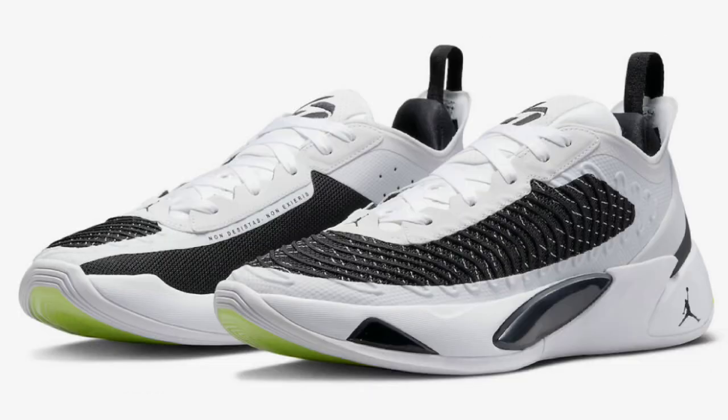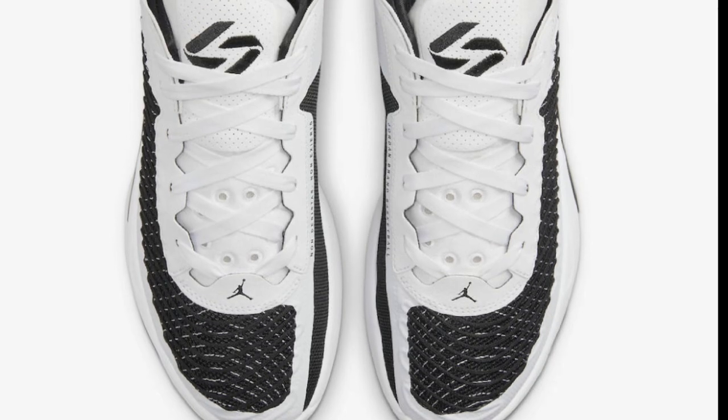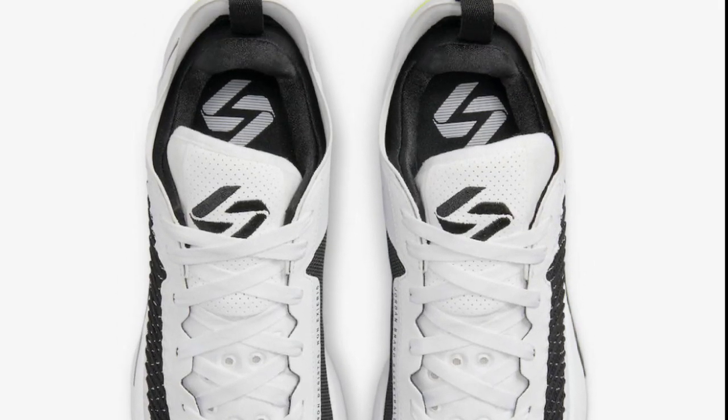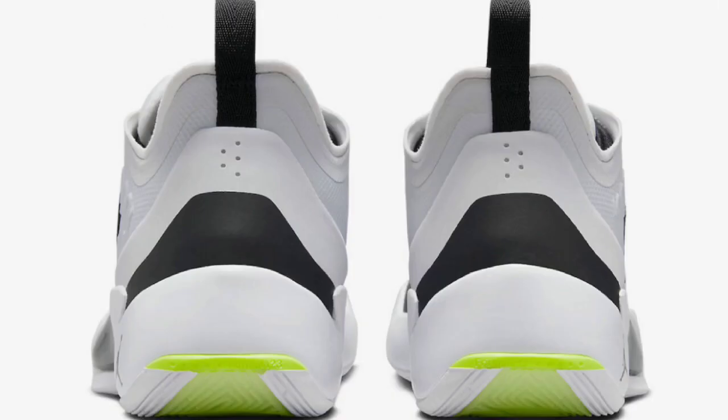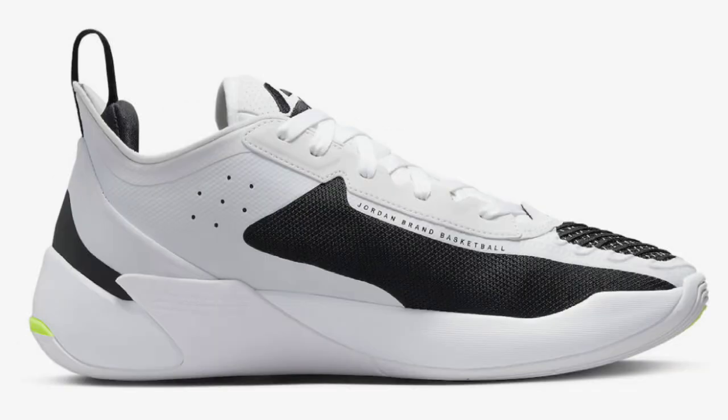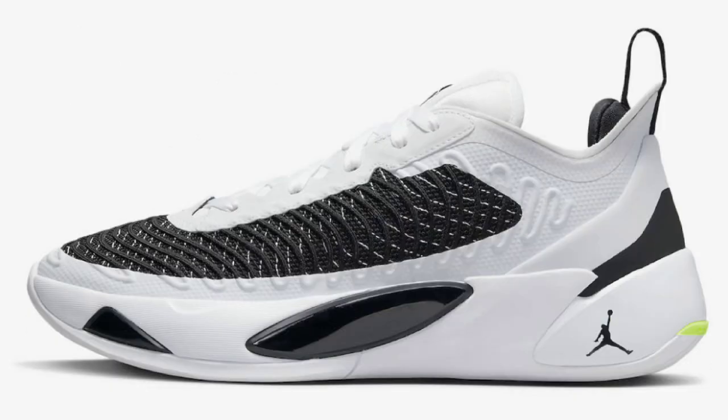Next up, the Reverse Orca, which dropped November 8th, 2022 for a retail price of $110. White, black, and Volt is the color scheme — a white base with black detailing and Volt green accents. I do like the hint of Volt green on this shoe. It's a white and black shoe, so you can match it with anything, and it looks really good on the court. Let me know what you think compared to the Oreo colorway, which is pretty much the reverse of this one. I'd put a rating of a solid 7.5 on it.